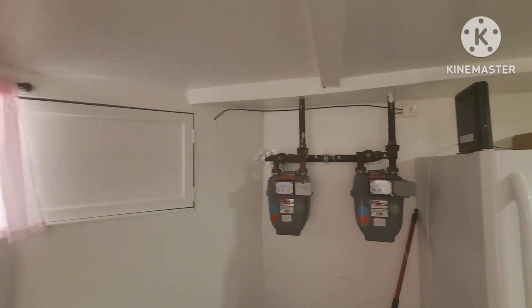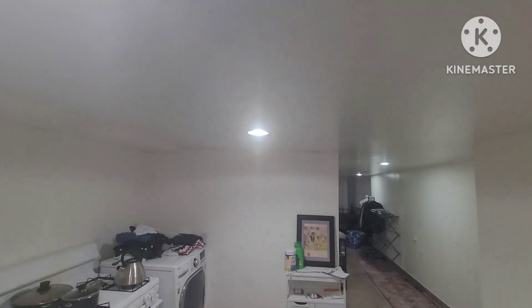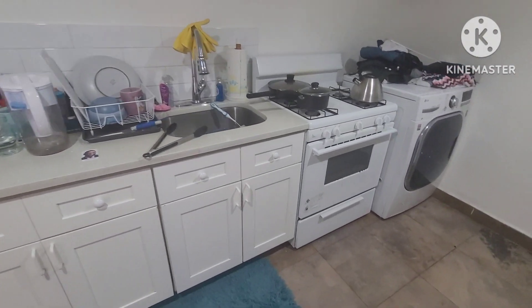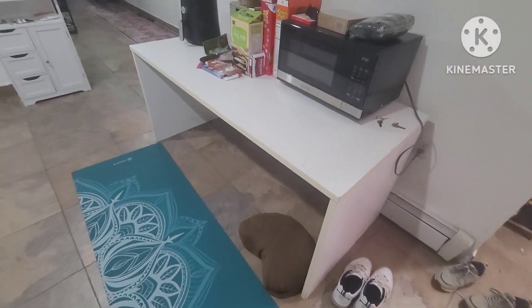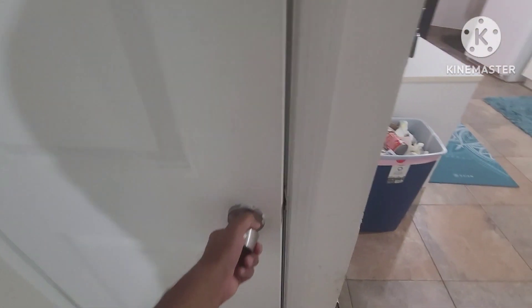We have our two gas meters here, a front window, and recessed lights throughout. It's about six and a half foot ceilings. Immediately we have our kitchen with the sink, stove, and a laundry machine. And then there's a little bit of space here for a dining table.